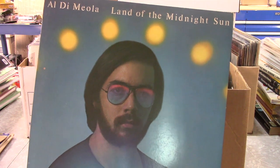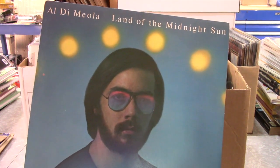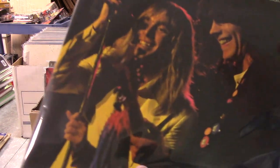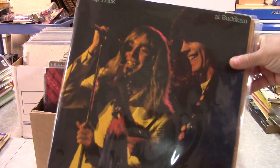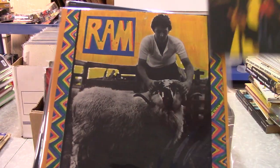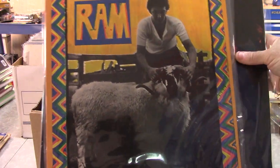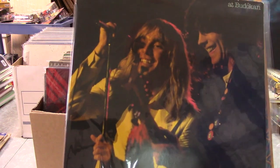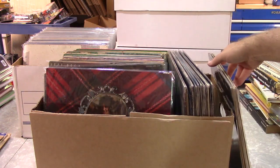There is the last of the first box. I'm going to pause it here and then we'll get some more out. Okay, here's box number two of the albums, and as you can see I've got some of these in sleeves here — I got started on it and I just have not had a chance to finish it up.